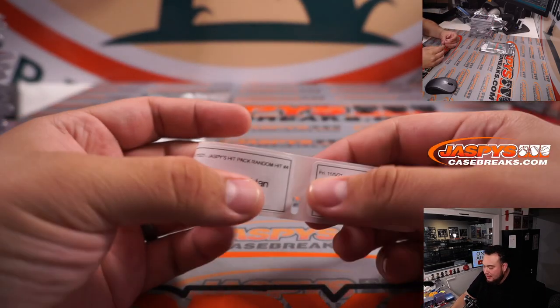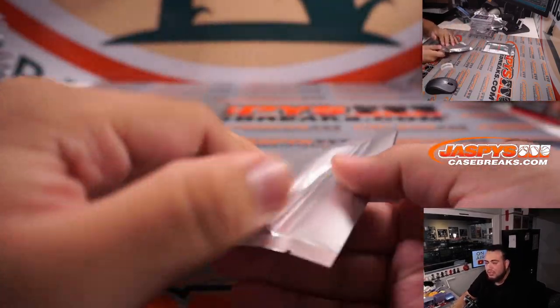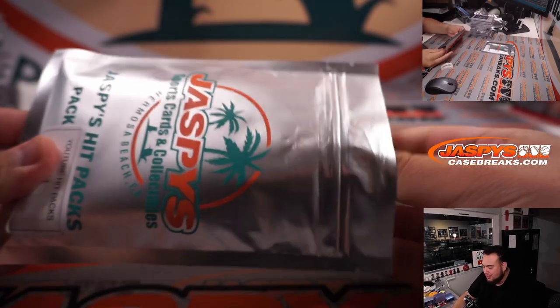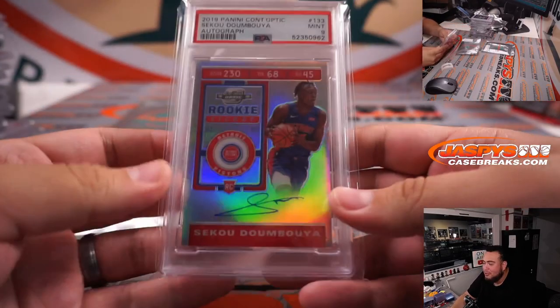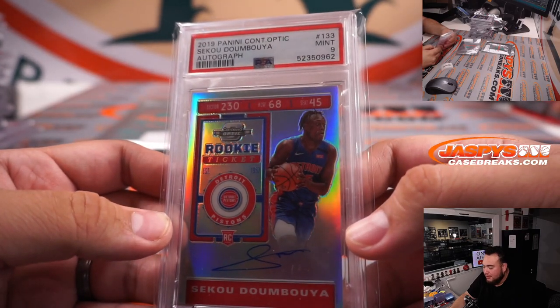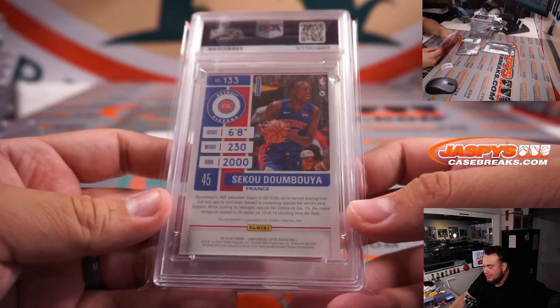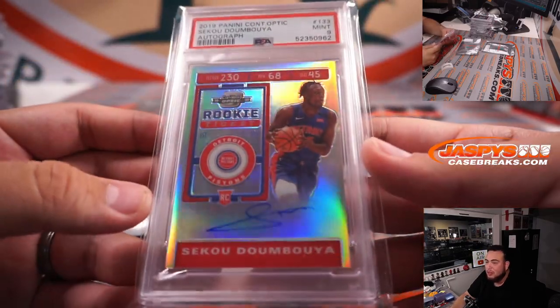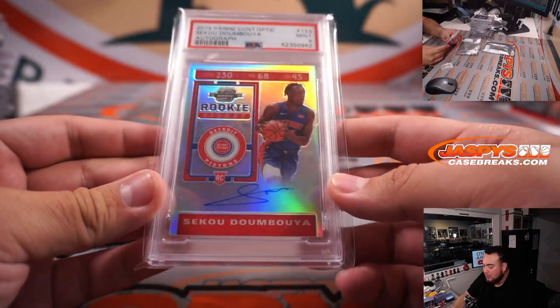And Matt with pack 13 — ooh, this is a thickie. How about a little Sekou Doumbouya — newly Lakers — Rookie Ticket from Contenders Optic? That is a rookie autograph PSA 9. I think he's on a two-way contract now with the Lakers, but I think he will get a shot soon.